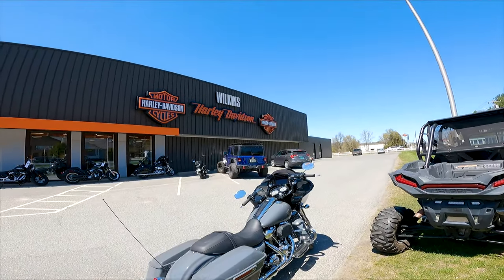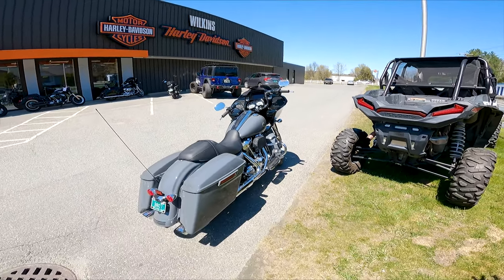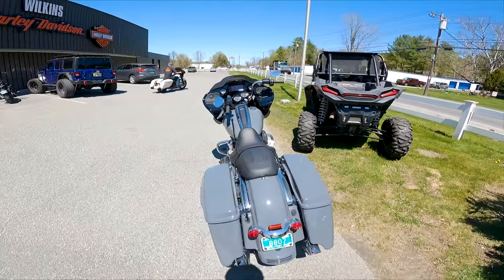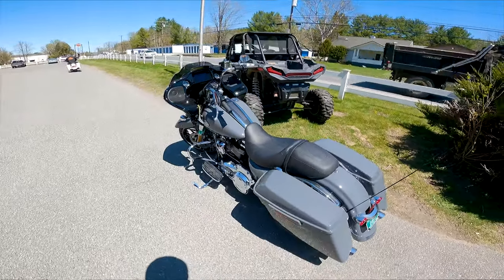Welcome back to Motorblade, guys. We are here at Wilkins Harley-Davidson in Barrie, Vermont, and we are taking out for a test ride the brand new 2022 Road Glide Special.